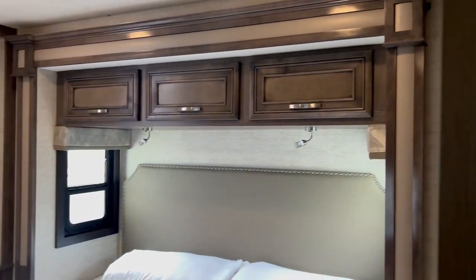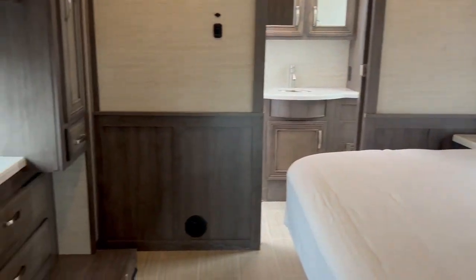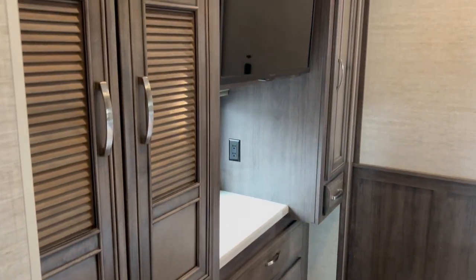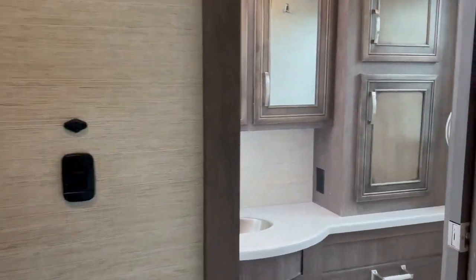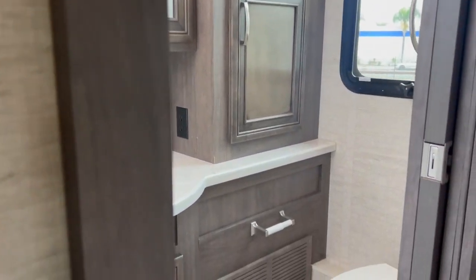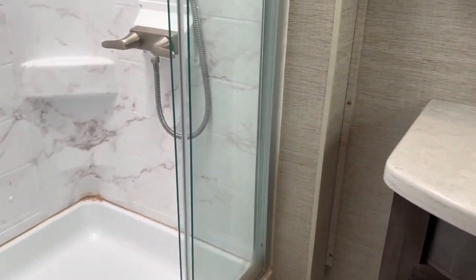Then you've got the master bed — this is a full-size king, as you can see. Nice living room with its own entertainment also, and closets. All the way in the back is your second bathroom — very comfortable. It's got a full-size shower also.